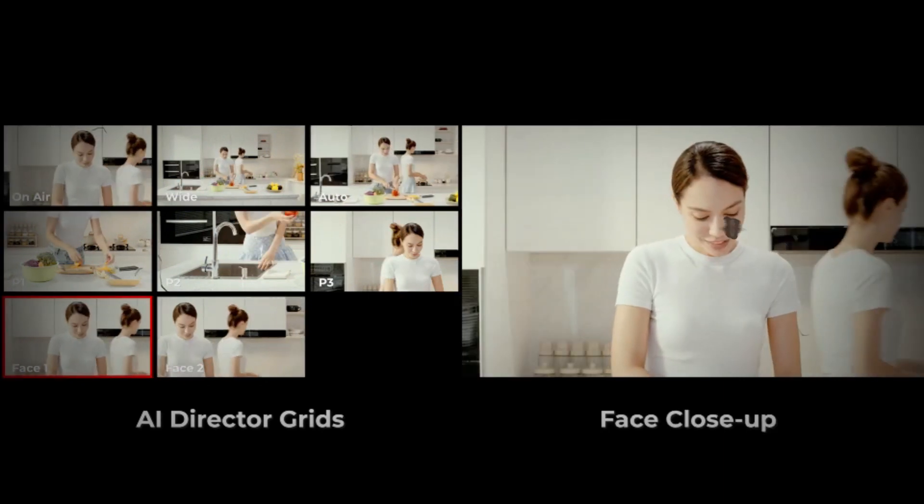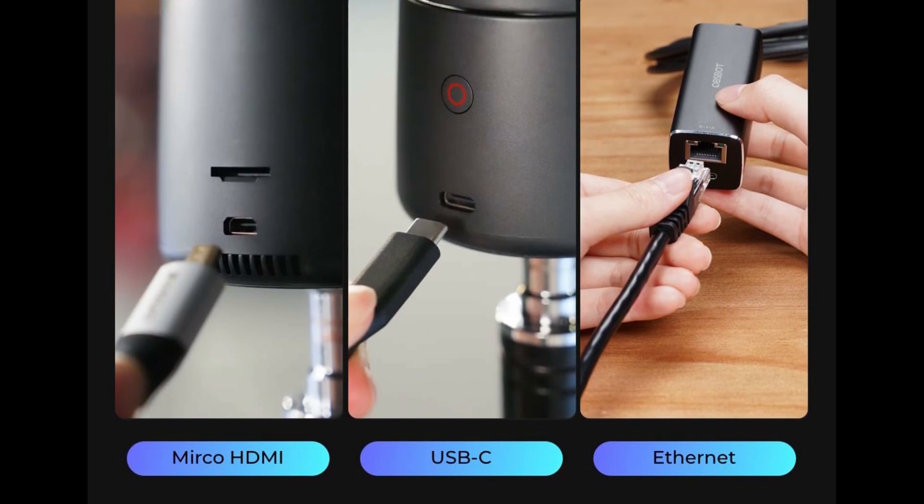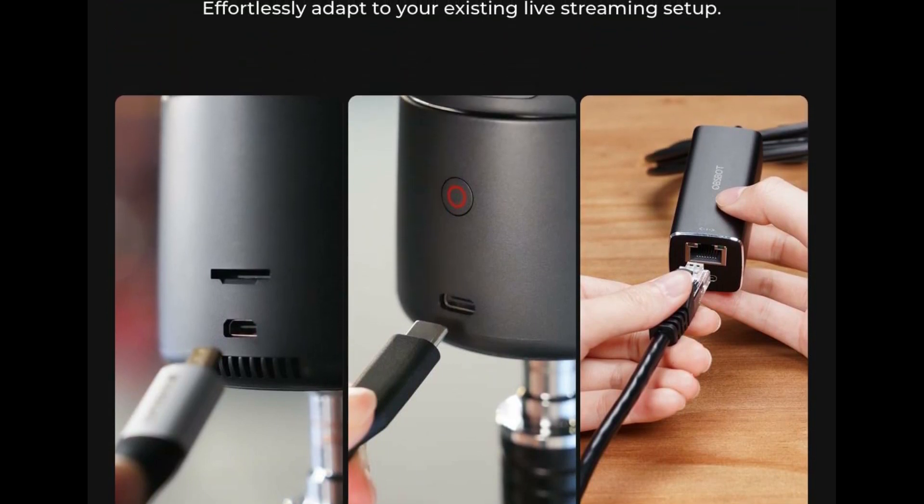Our 4K camera offers four connection options: micro HDMI, USB-C, Ethernet, and wireless connection, catering to the diverse needs of users.